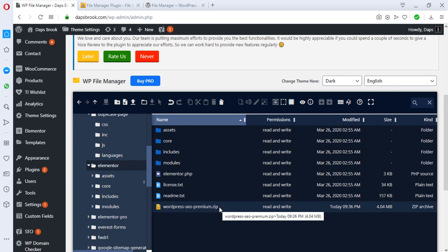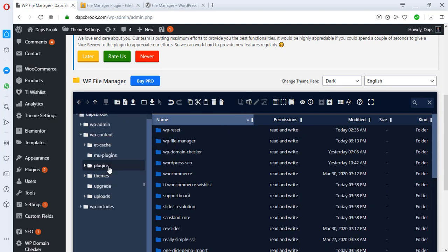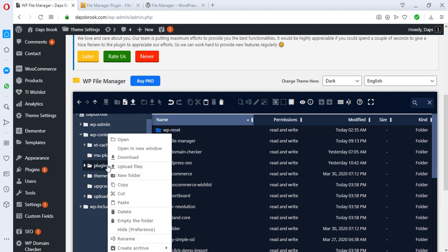To move the file, I'll right-click it. I can copy or delete it, but what I want to do now is cut it. Then I'll come to the Plugins directory, right-click, and paste. We can see we are moving one item to the correct plugins directory.